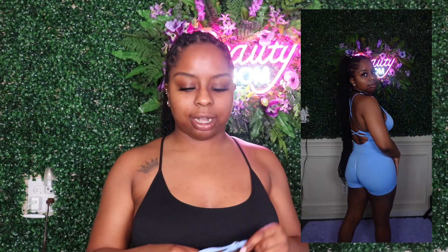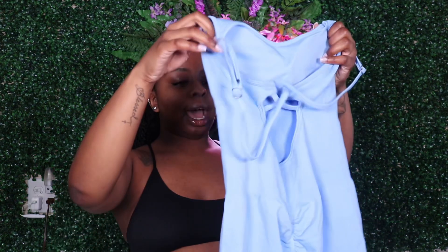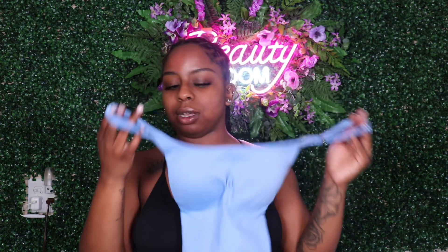It also has adjustable straps so I can feel more secure and tighter at the top. I purchased it in a size medium — the fit, structure, and material all look really good. This is one of my favorite pieces. I've already worn it to the gym and it looked great. The blue color didn't leave any sweat prints either, which is a big plus.